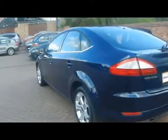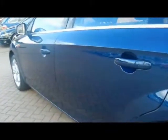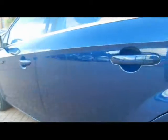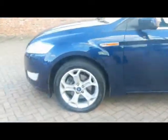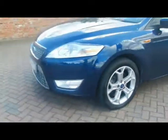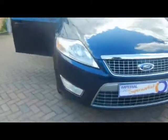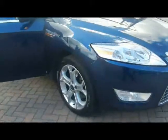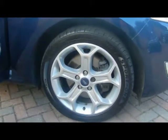We've got chrome detailing all round. Down the side of the car you'll be able to see that there's no dents, scrapes or scratches to the bodywork. We've got front fog lights and 17 inch alloys.